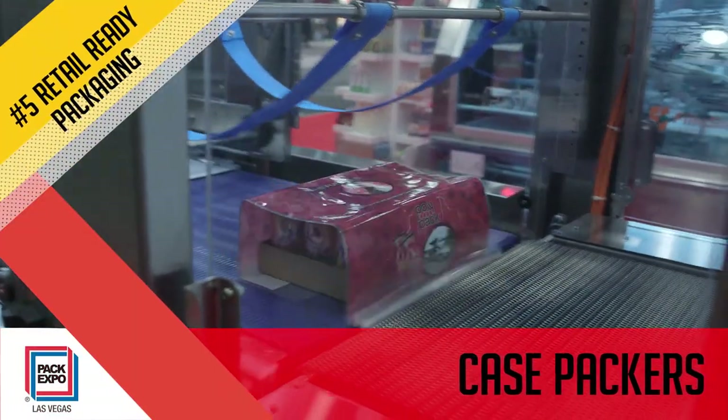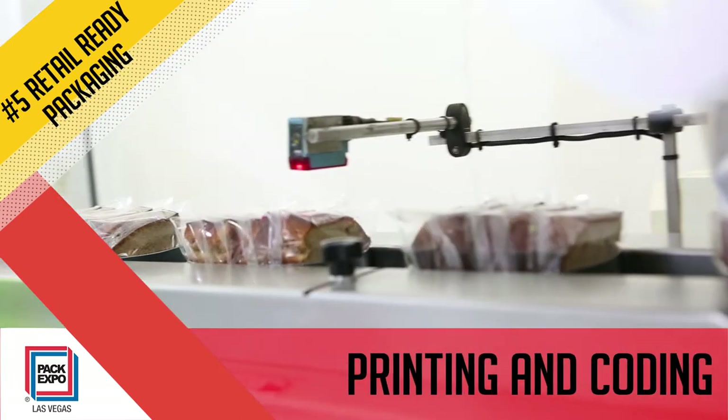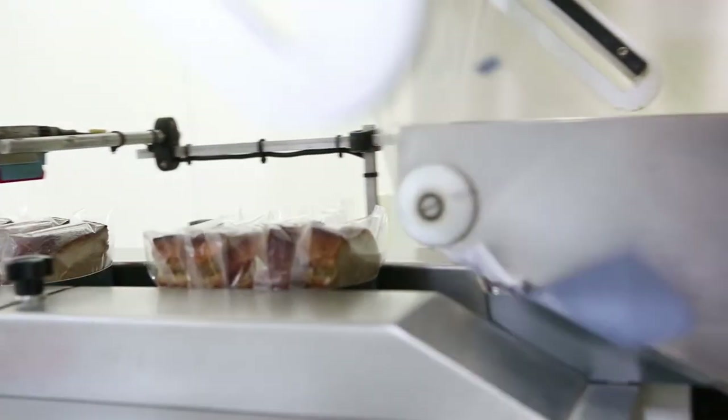Retailers want convenience too. As they focus on cutting operational costs, the market for retail-ready packaging is stronger than ever.